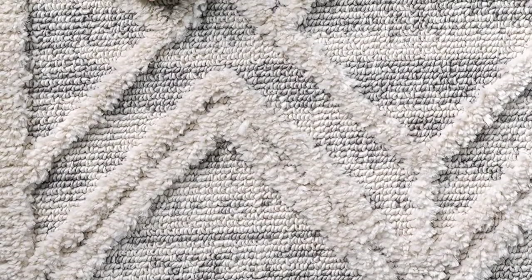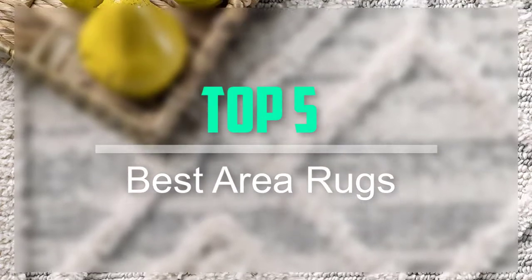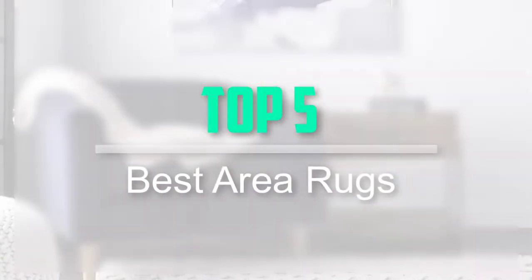Hello everyone, welcome back to our new video. In this video, I will give you more information about the top 5 best area rugs for living room that are available on the market.